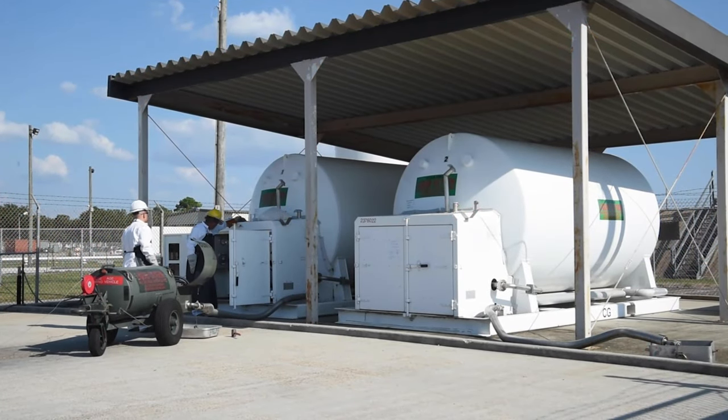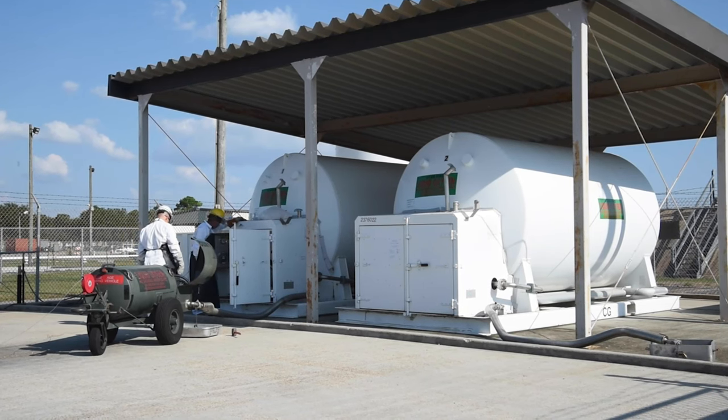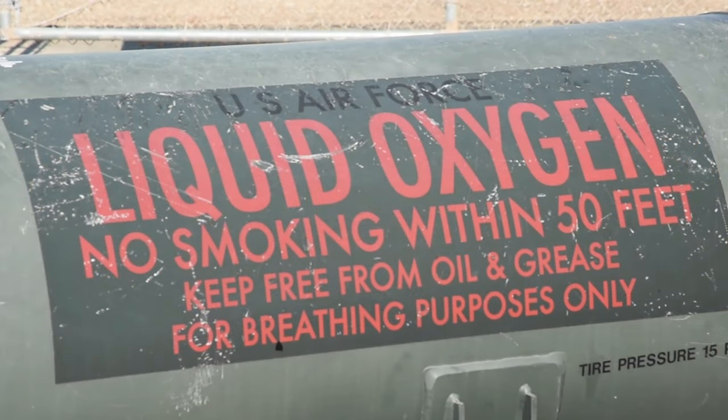To get the liquid oxygen from our storage tanks to the aircraft, we fill mobile servicing carts to be installed in the aircraft.